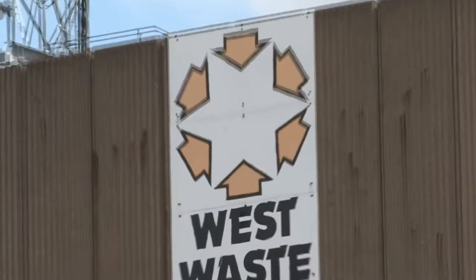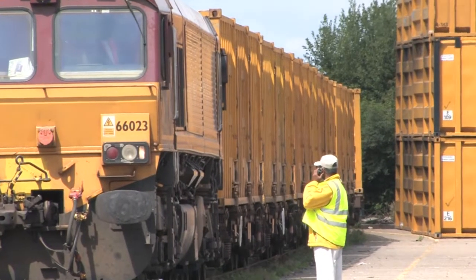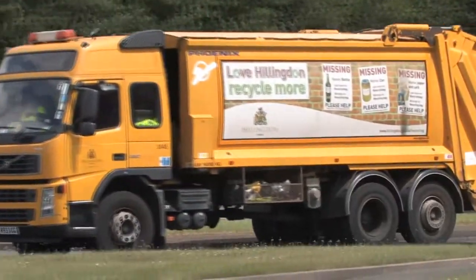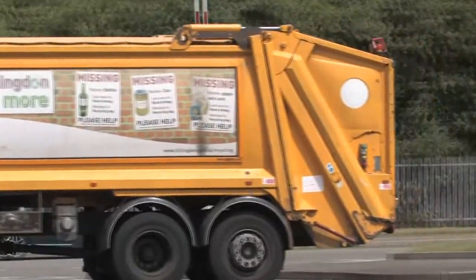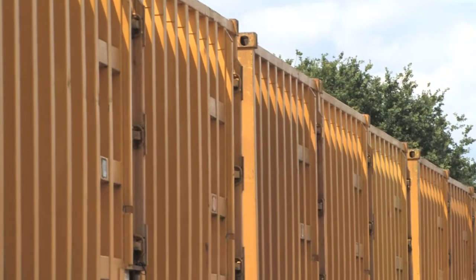The West London Waste Authority handles the household waste for six London boroughs. It operates out of two transfer stations in Brentford and Ruislip, with each site moving approximately 1,000 tonnes of waste per day.